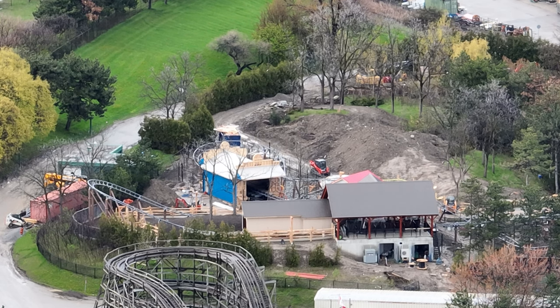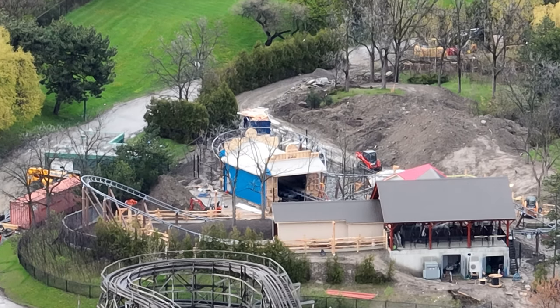Snoopy's is definitely looking a lot more ready to be open. I'll be at the park this weekend so I'll keep a close eye on things for you guys. Anyway, thanks for watching today's update — have a good one, bye!